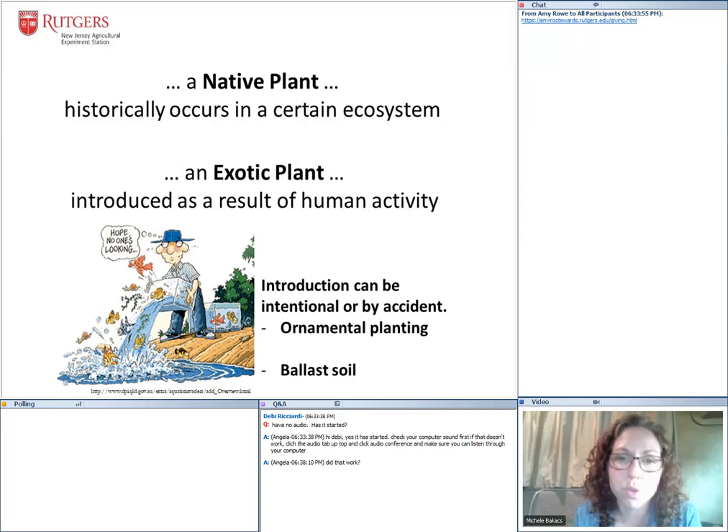For a long time, wealthy people would travel around the world and it was very popular to bring back ornamental plants and display them in their gardens — botanical gardens did this for a long time. But exotics can also be introduced by accident. One of the main ways we've had exotics introduced historically was through ballast soil that held down ships coming into the port of Newark and Elizabeth. That ballast soil was dumped there, and all those seeds traveled throughout the United States from that entry point.